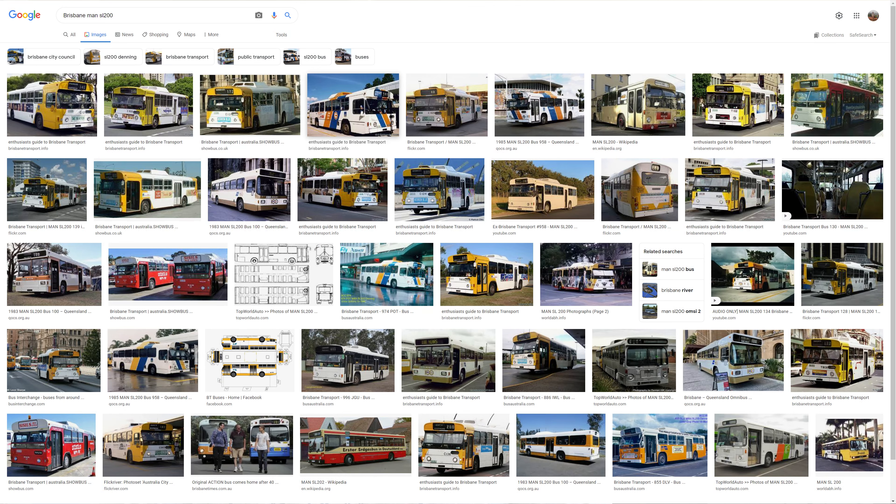Moving into the 1980s, the MAN SL200, which when fitted with a Denning body, accounted for over 150 buses delivered to Brisbane Transport during the early to mid 80s.